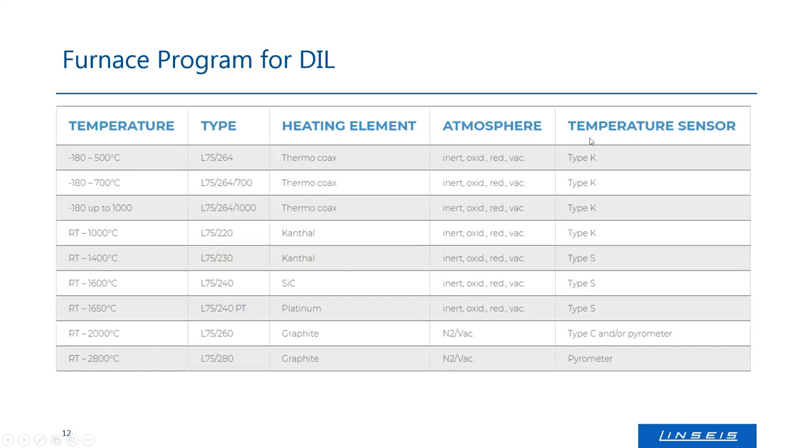Depending on the temperature range, different thermocouples are used. Up to 1600–1650°C you can operate in almost any atmosphere. Above that, the atmosphere is limited to nitrogen or vacuum, and your temperature sensor is limited to a pyrometer or type-C thermocouple, reducing accuracy somewhat. But between liquid nitrogen and 650°C, you can use almost every kind of atmosphere — reactive, reducing, oxidizing — so we are quite flexible.